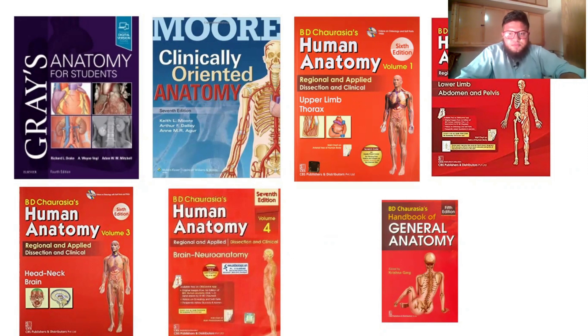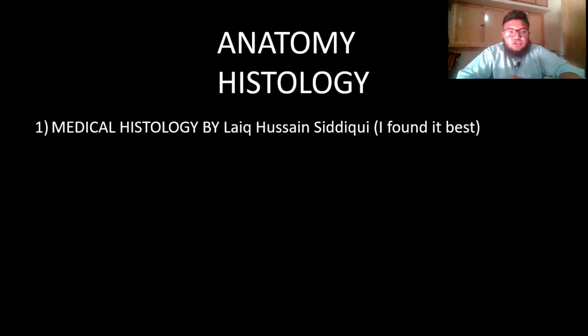Moving on to the second branch of anatomy — histology, which is the study of tissues using a microscope. The best book is Medical Histology by Laiq Hussain Siddiqui. I found it the best because it is very concise and has all the necessary details, although it is a considerably sized book.